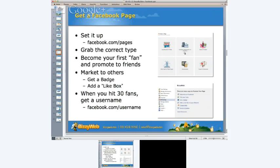Once you get that page set up, go ahead and become your first fan so you can promote it to friends. Spend time on your timeline to get a cover photo and a square icon for your company. If you have a horizontal logo, you'll want to do some graphical work to get it into a square that looks good as a small thumbnail. You can also get a badge and add a like box to your site, which co-promotes your web page and Facebook account.